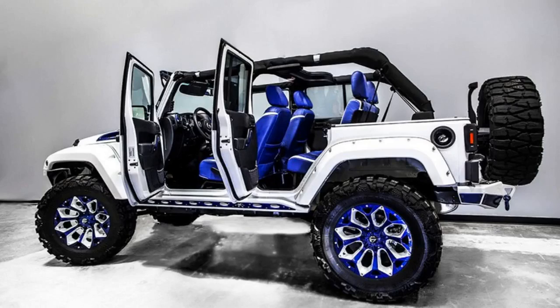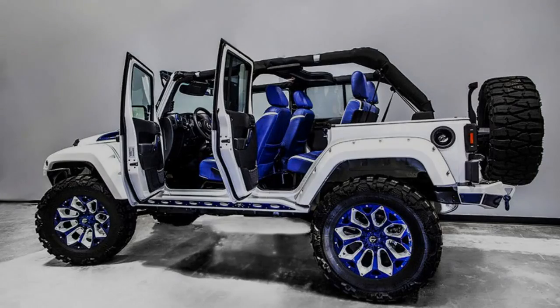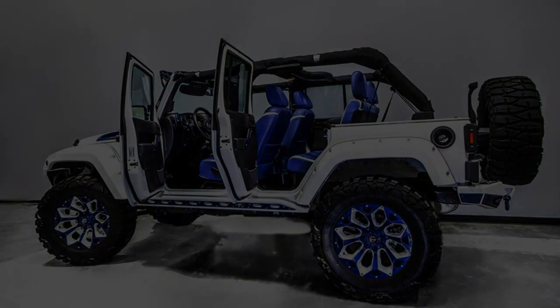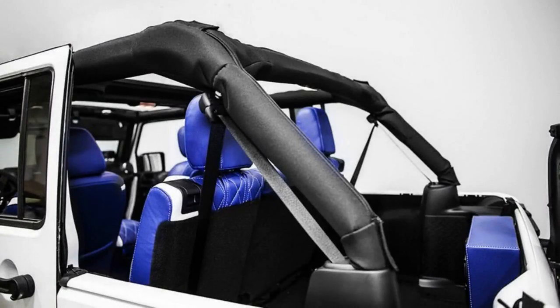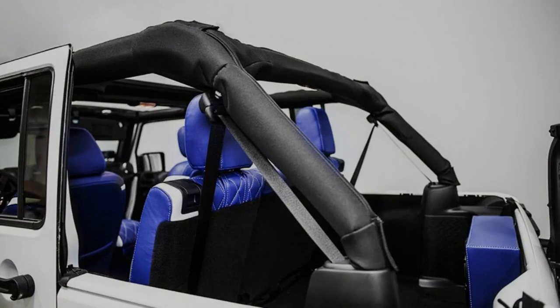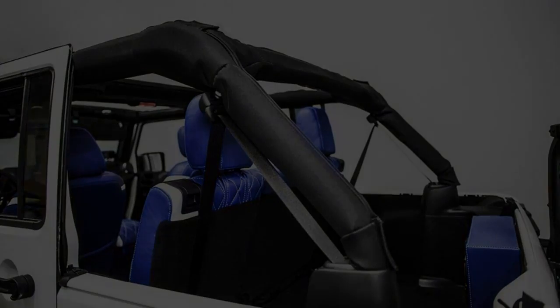Typically, a stock Jeep Wrangler Sport will start from $23,995. However, the various upgrades from Voltran have lifted the asking price to an unbelievable $59,900. Although it's easy to find more capable off-roaders for that price, few would turn heads quite like this one.